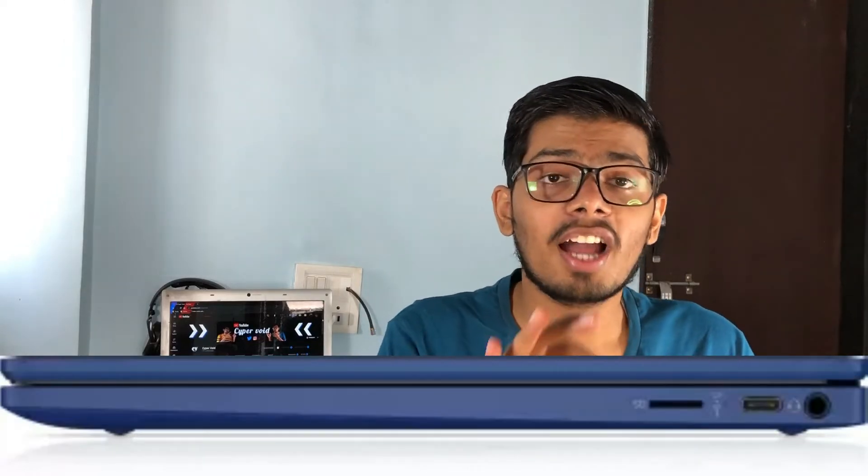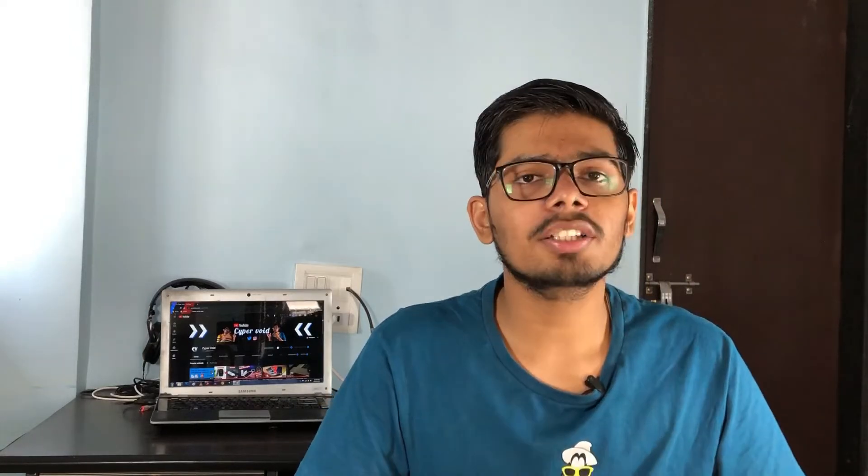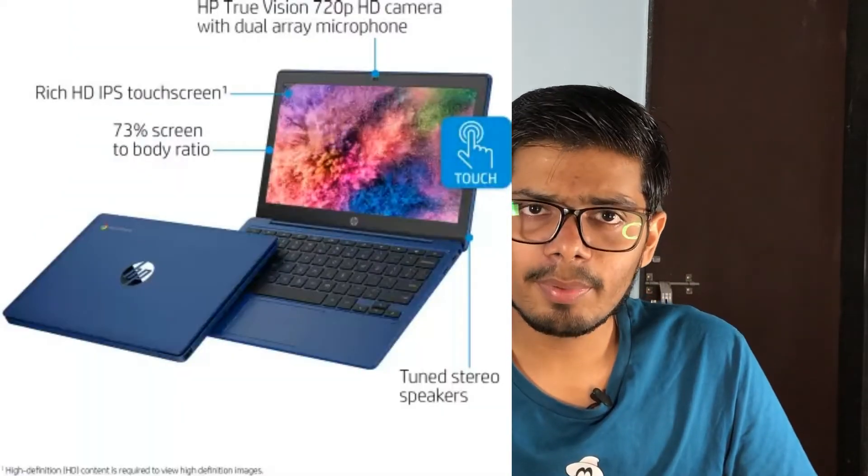In this you get 4GB DDR4 RAM plus 64GB of eMMC storage, which is enough for a Chromebook. The processor is a Mediatek MT8183 with a maximum clock speed of 2 GHz. You get integrated Mediatek graphics. For ports, you get a USB Type-C port, a USB Type-A port, a headphone jack, and a microSD card slot supporting up to 256GB of expandable storage. It also features an 11.6-inch touch display with a resolution of 1366x768.